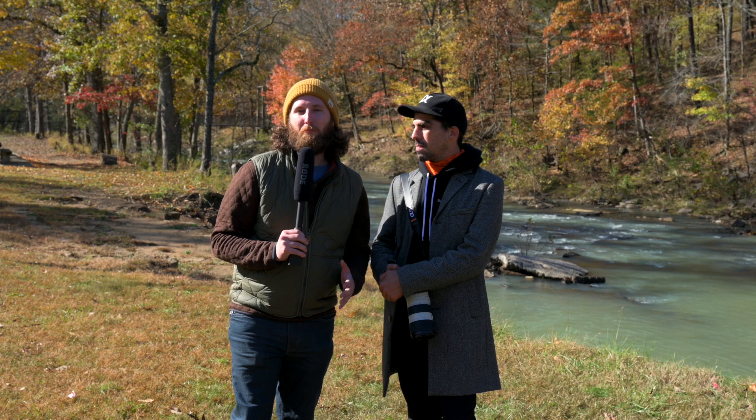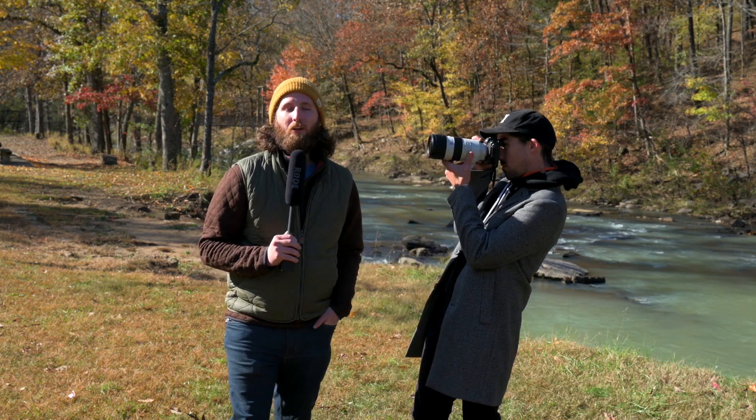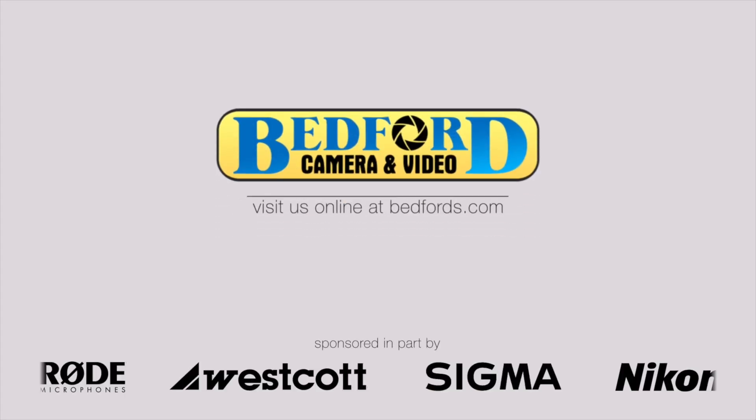If this is a camera that you want to add to your bag, go ahead and visit us online at bedfords.com, or you can come into your local store. I'm Luke from Bedford Camera and Video, this is Joshua from Sony, and we'll catch you next time.